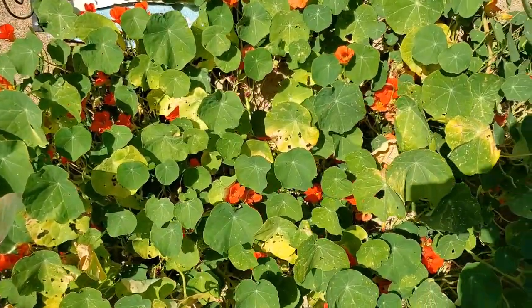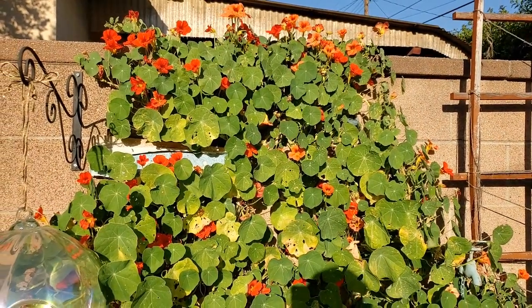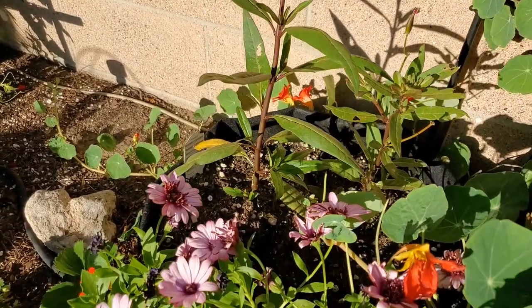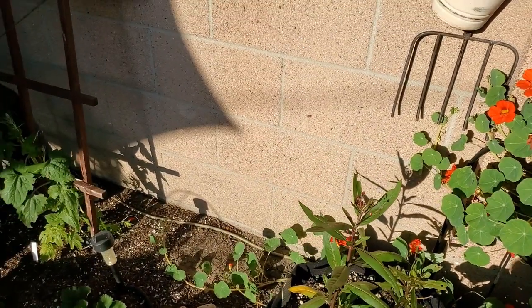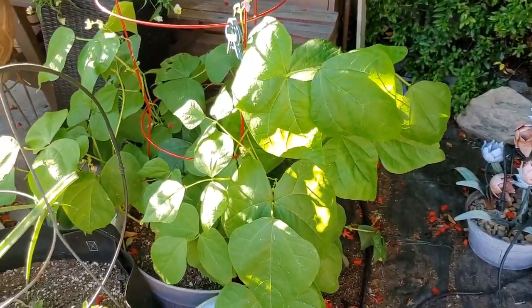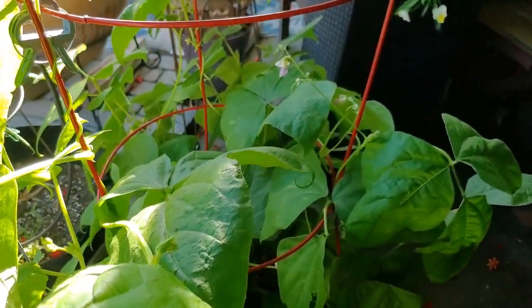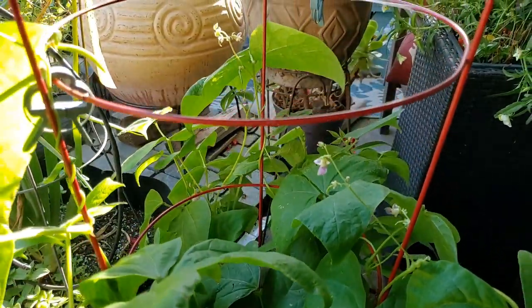My nasturtiums have seen better days — something has been eating them, probably caterpillars. I need to spray with BT. I did once already and it helped a little bit, but I need another application. This is some milkweed that I planted for the Monarchs. There was a caterpillar on here that came with the milkweed plant, but I don't know where it went — hopefully a bird didn't get to it. These are my dragon tongue bush beans — I wonder if I have any beans in there. It started putting on flowers, and I did not know that dragon tongue bush beans climbed like this. I'm shocked. I don't see any pods yet, but there are quite a few flowers — really cool.